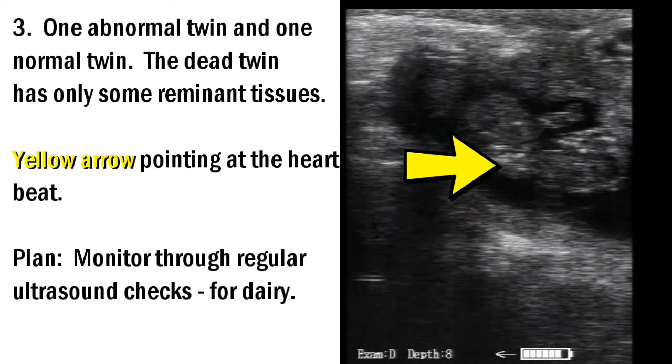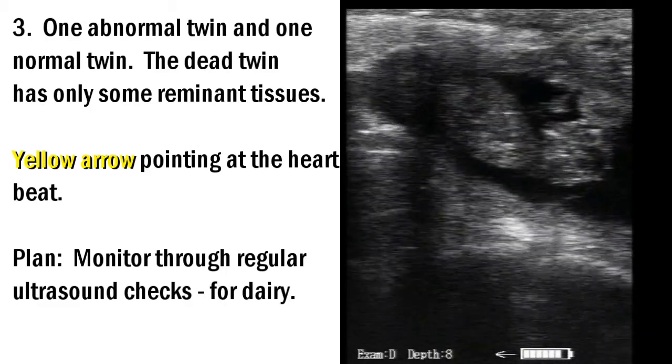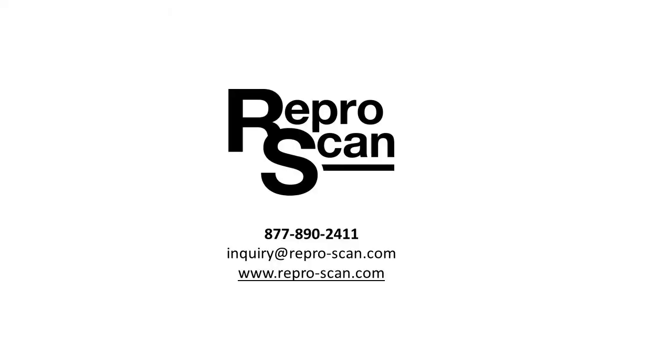What's our plan? This is a dairy cow, so we're just going to monitor with more ultrasound examinations. I hope you enjoyed looking at these three anomalies — you can see that careful examination can lead to some very interesting discoveries.